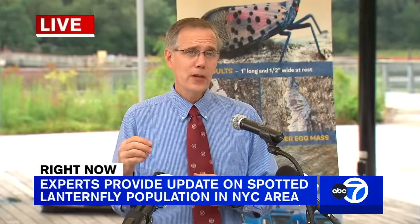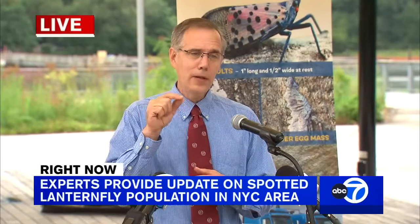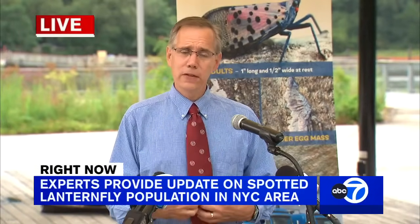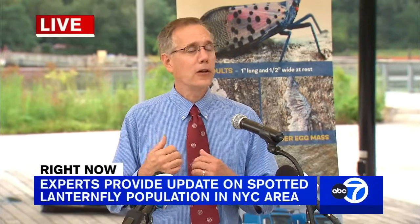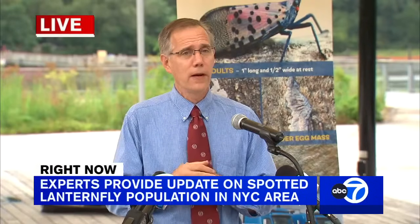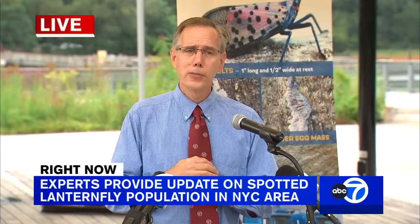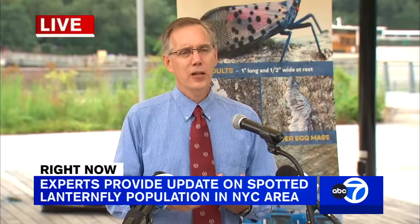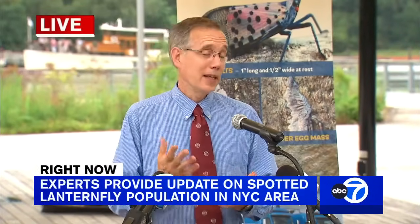Spotted lanternfly are sap feeders — they feed on the pipework of the tree or plant, tapping into the xylem and phloem. As filter feeders, they exude honeydew, which can fall on anything below. When there are a lot of them, it can even feel like a light drizzle if you're standing under them. Where honeydew coats surfaces, a black sooty mold can develop. These effects can coat plant material but are relatively harmless, though they can be a nuisance.